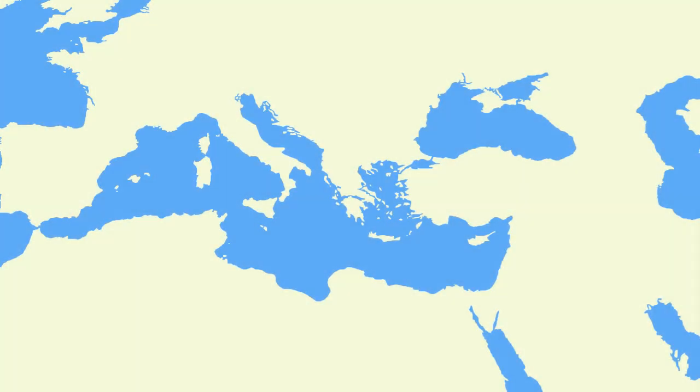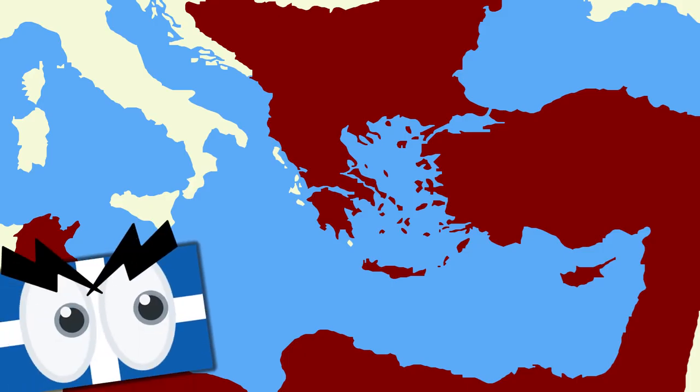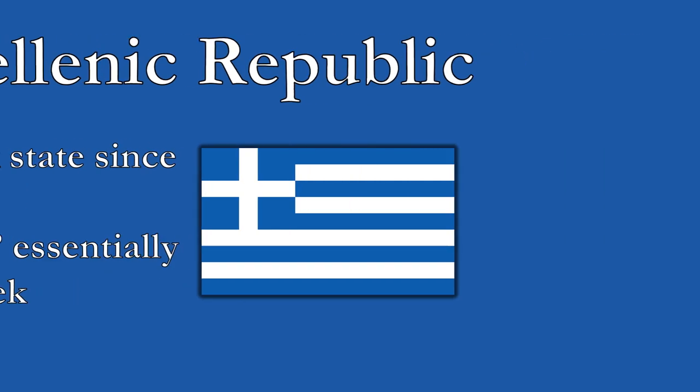In 1832, the Turkish Ottoman Empire was forced to sign the Treaty of Constantinople, which ended the Greek War of Independence and created the Kingdom of Greece. But modern Greece is not a kingdom. So how did today's Third Hellenic Republic acquire its current borders, and why did Greece decide to ditch its king?